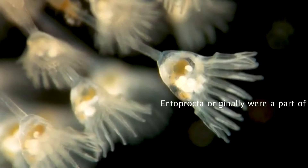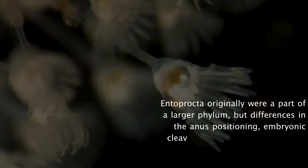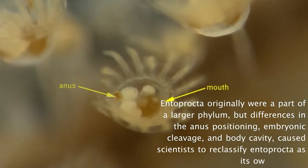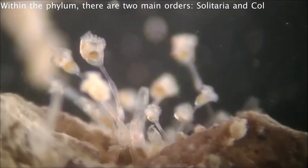Entoprocta originally were part of a larger phylum, but differences in anus positioning, embryonic cleavage, and body cavity caused scientists to reclassify Entoprocta as its own phylum. Within the phylum, there are two main orders: Solitaria and Colonialis.